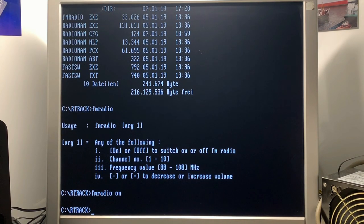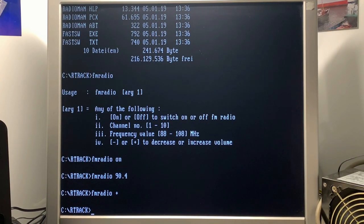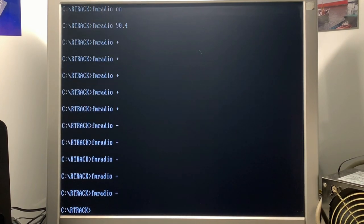We can start FM Radio directly from the prompt. We already have some noise and a frequency value. You can enter 'fm radio' followed by the frequency to set your channel. With 'fm radio plus' you can increase the volume, and 'fm radio off' to stop. Such an easy and quick function.